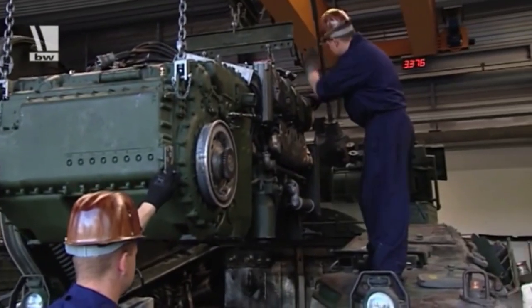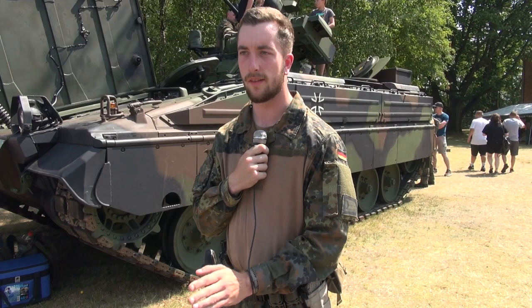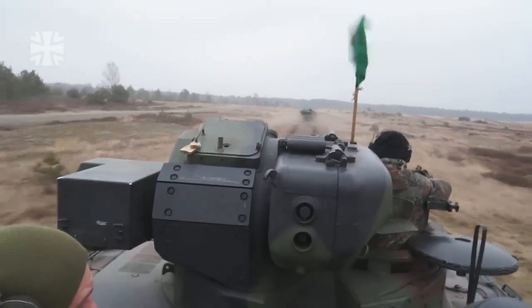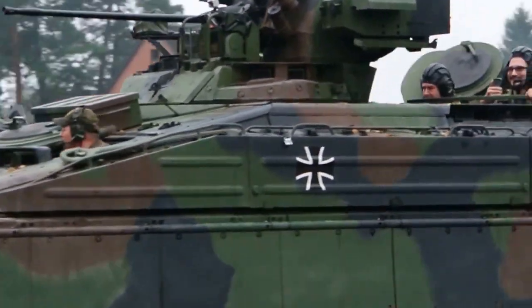Basically the engine is the same. The difference between the A3 and the A5 model is the weight — the A3 had a maximum weight of 37 tons and this model has a maximum weight of 42 tons. The maximum speed, rearward and forward on road, is 60 kilometers per hour, and in the field up to 40.